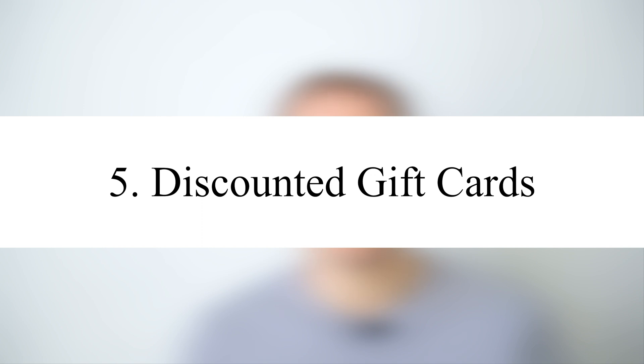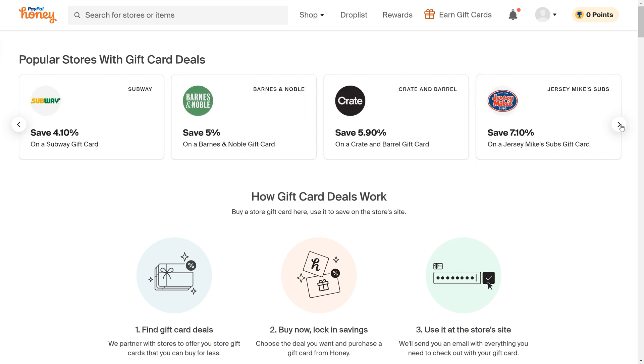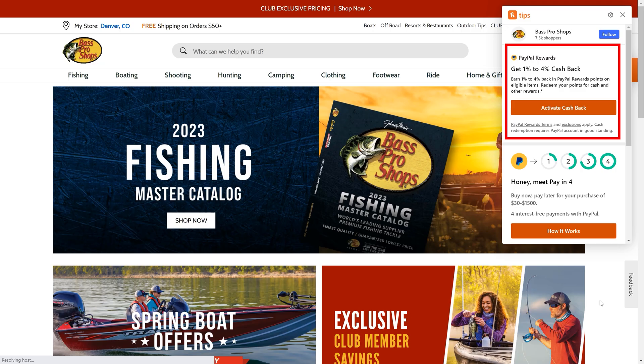The final method that Honey saves you money — which we discovered by coincidence — is by providing discounts on gift cards when you make a purchase on a particular website. You can see the entire list of merchants where gift card discounts are available on the Honey website. The gift card discounts range from 3% to almost 9% depending on the merchant. For example, if I shop at Bass Pro Shops, Honey gives me the option of buying a gift card at a 6.9% discount up to $200 to pay for my purchase. This gift card discount is in addition to the site-wide cashback and any other special cashback deals and coupons.